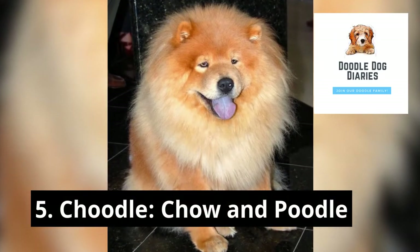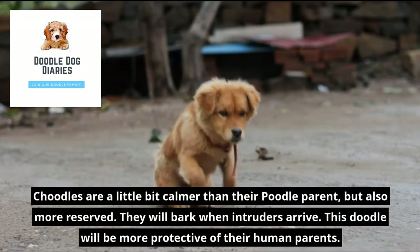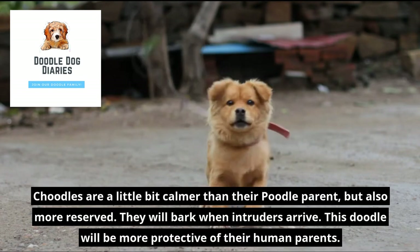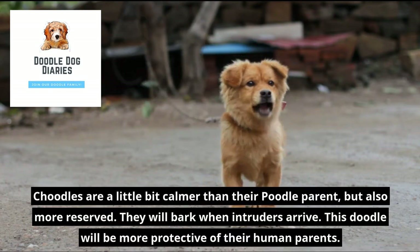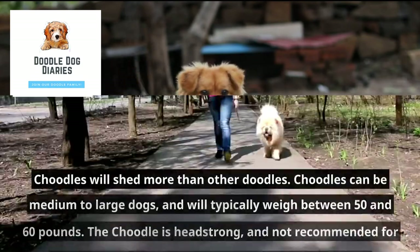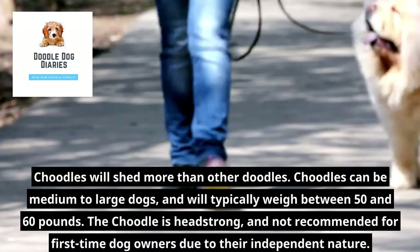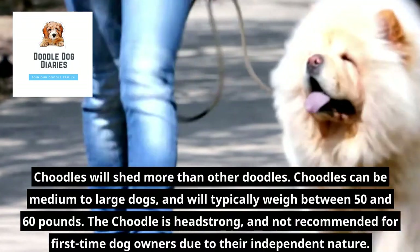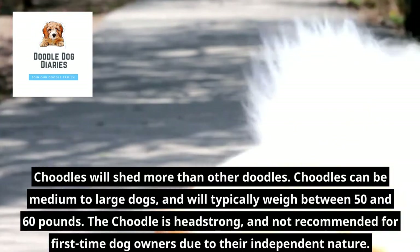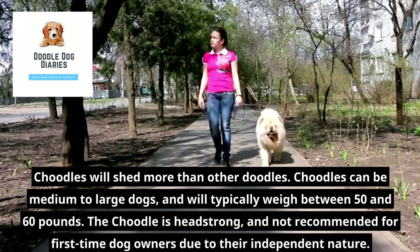5. Chutle — Bichon Poodle. Chutles are a little bit calmer than their Poodle parent, but also more reserved. They will bark when intruders arrive and will be more protective of their human parents. Chutles will shed more than other doodles. They can be medium to large dogs, typically weighing between 50 and 60 pounds. The Chutle is headstrong and not recommended for first-time dog owners due to their independent nature.